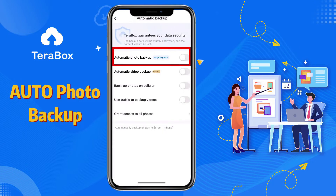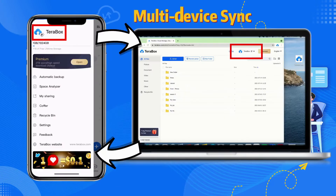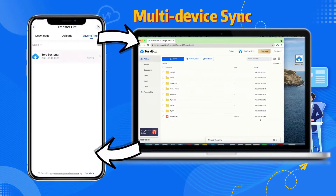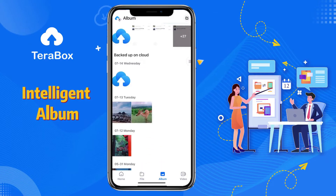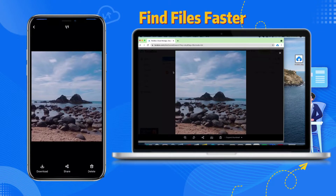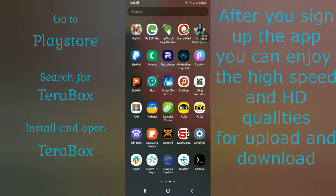For a million people around the world are using it — come and experience it. Go to the Play Store and search for TerraBox.